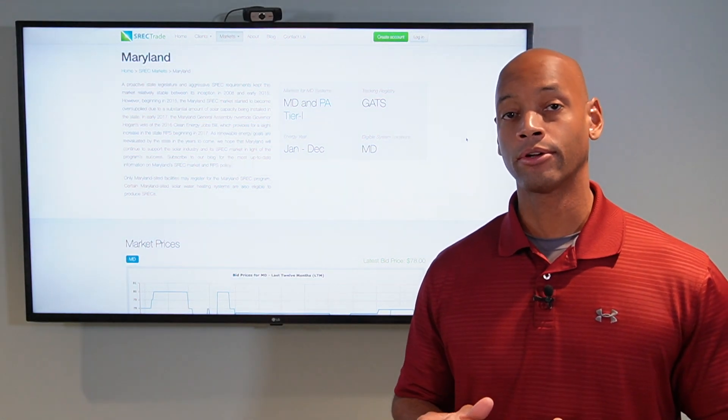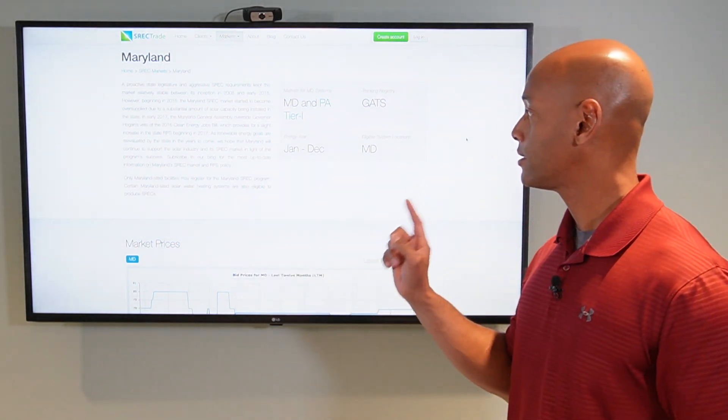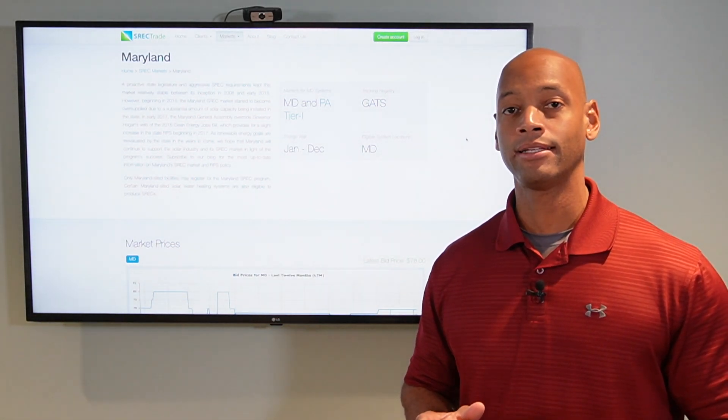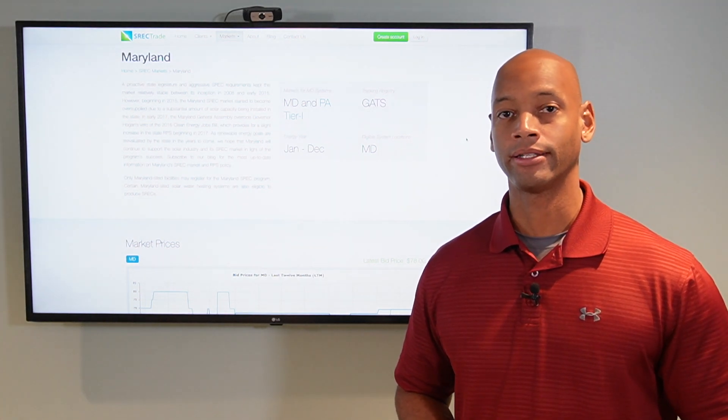If you're thinking about installing solar power on your home in Maryland, then stop right there. You're going to want to watch this video first, because I'm going to teach you about all the different rebates and incentives that are available and make solar such a great investment in the state of Maryland.